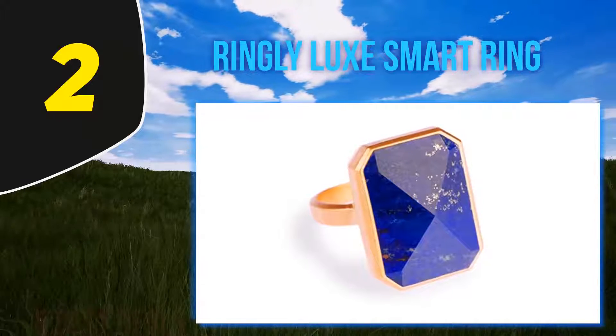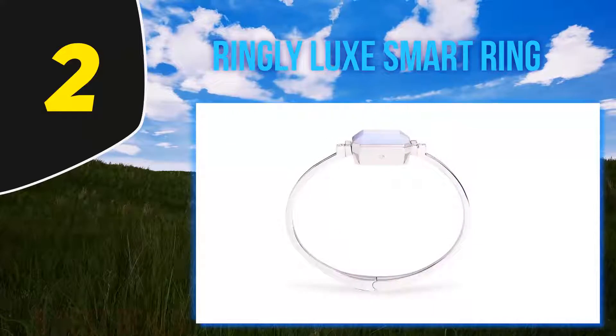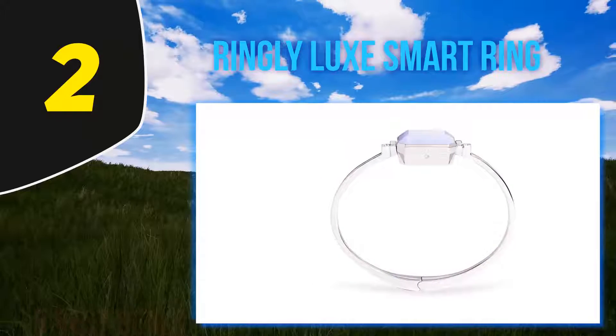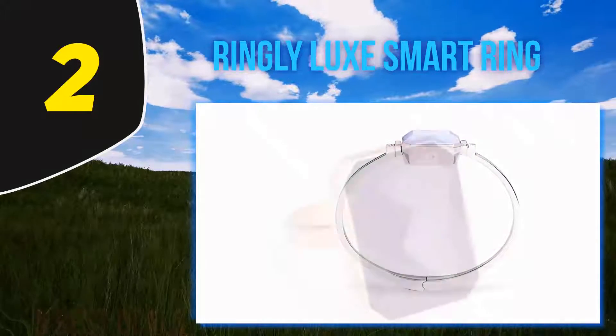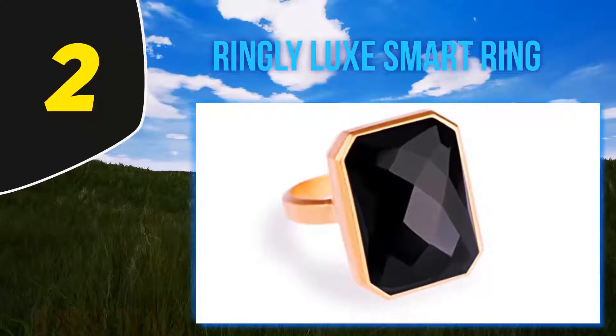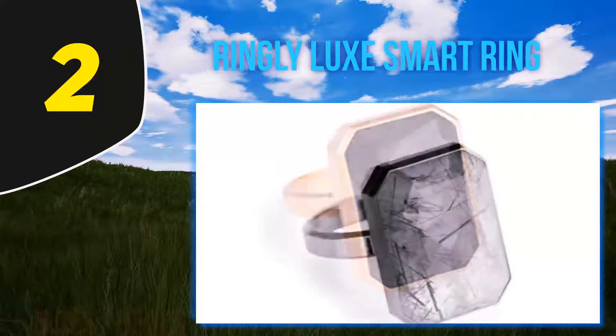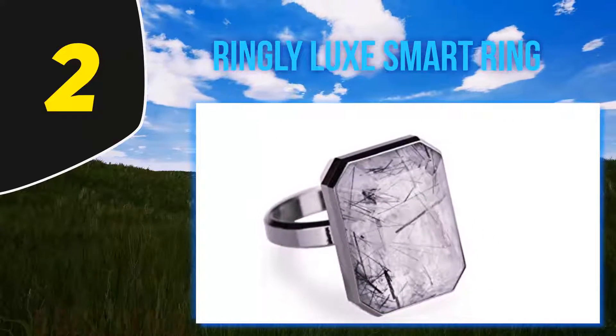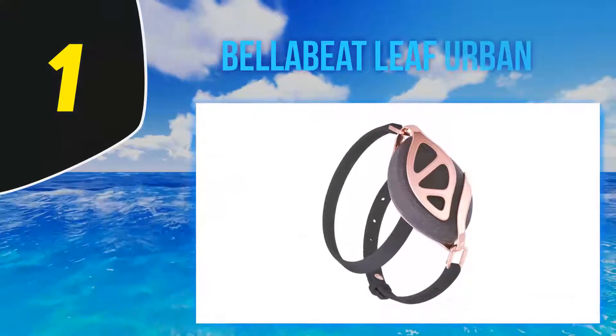An interesting feature of the Ringly Luxe is the customized and separate alerts — there are four different vibration patterns and five light colors that can be assigned to any particular alert type. It supports alerts for more than 100 popular apps plus smartphone notifications like calls and messages. You can also use the Ringly Luxe to achieve mindfulness by setting a reminder for audio-guided meditation and breathing exercises.